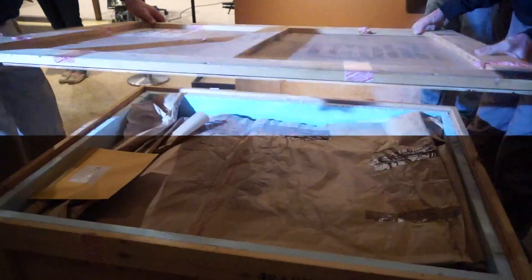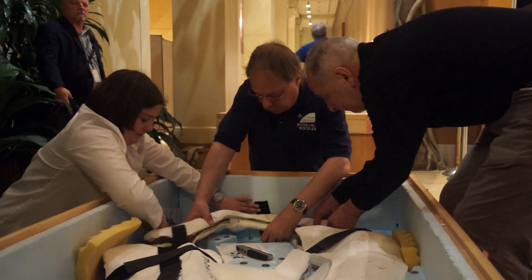Once the boxes are unloaded from the truck, each box is opened and carefully checked to make sure the bones are in the same condition when they arrived as they were when they left Montana.